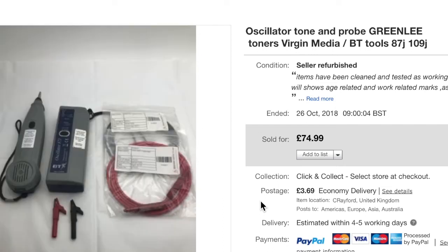This oscillator set was pure profit again. It came with brand new cables, a couple of old croc clips, the oscillator, and the wand itself. I believe this one went for £74.99. If you see these cheap, definitely pick them up — hopefully you've seen from my videos how much I've made on these items.